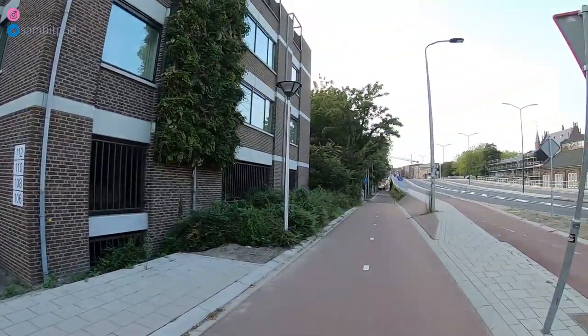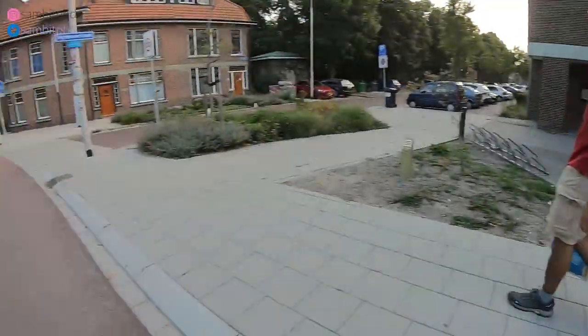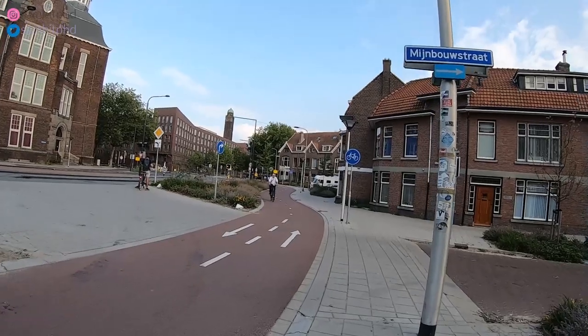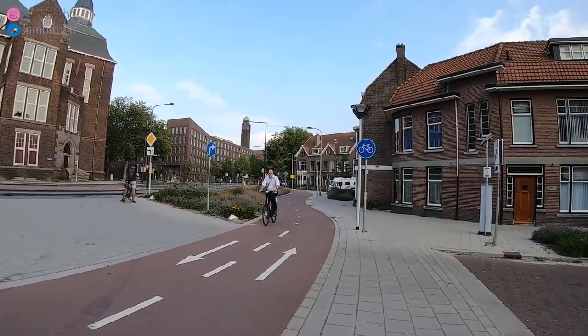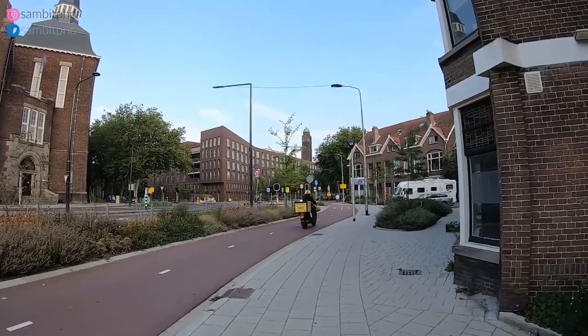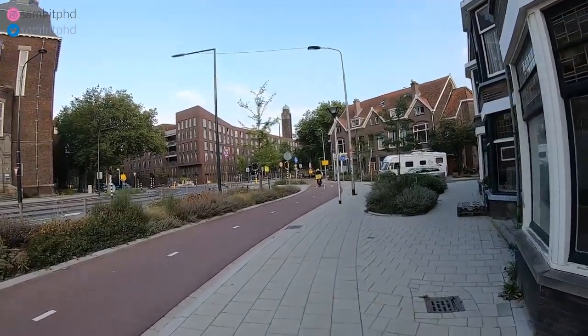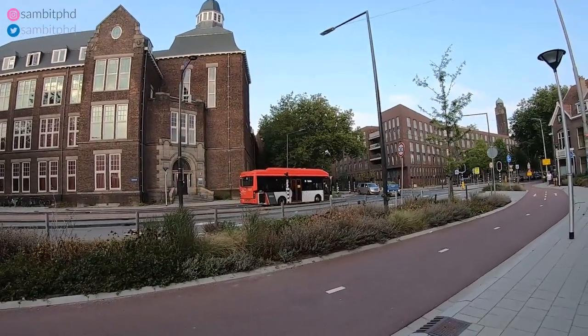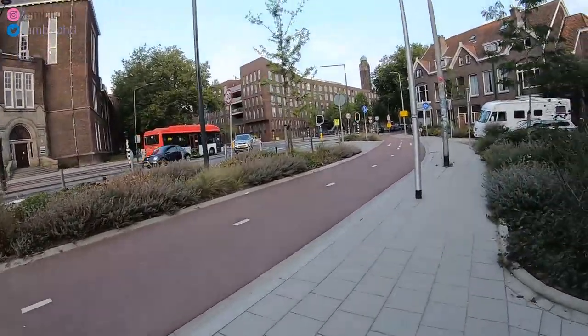Just watch out when you cross because that path is coming towards you. Everyone you'll see has their bike. Today is a Saturday, so most of the campus is closed. You can see buses going towards the campus or towards some other location.